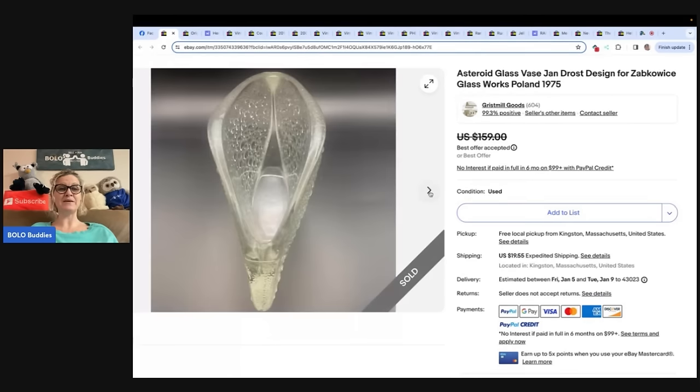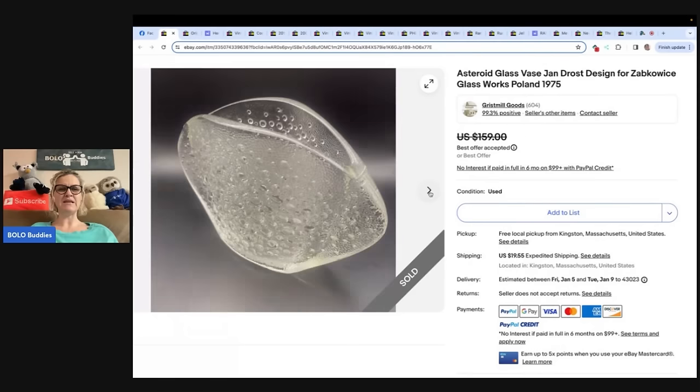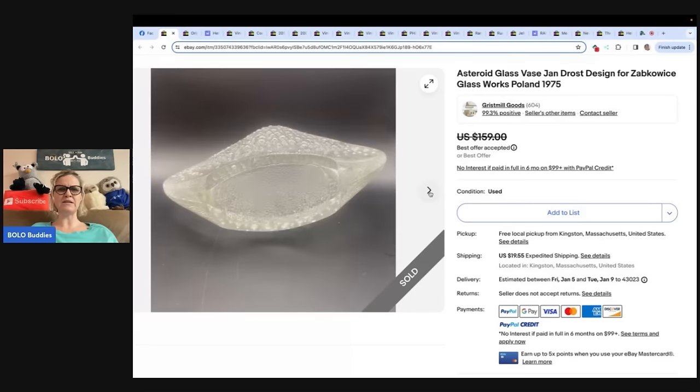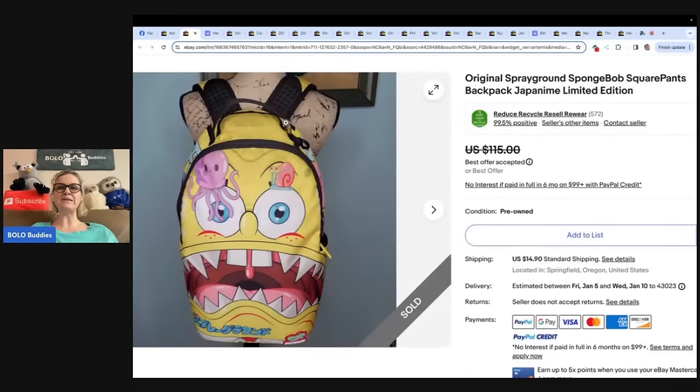So would you have picked it up or walked right past it? I'm looking to see if there's anything on it that shows identification of Jan Drost and I don't see anything, so maybe a Google Lens search. If you guys don't know how to use Google Lens, I do have a video on that — just type 'Bolo Buddies Google Lens' into the search bar. It will save you time after time at those yard sales.